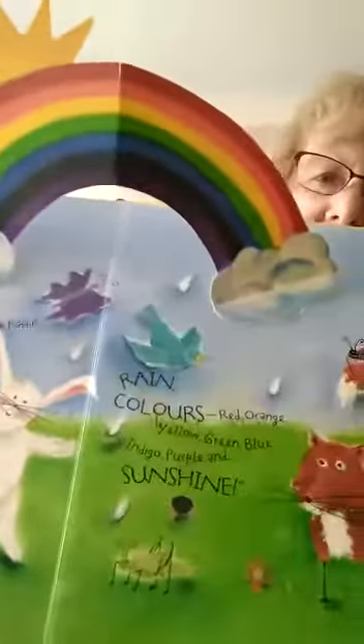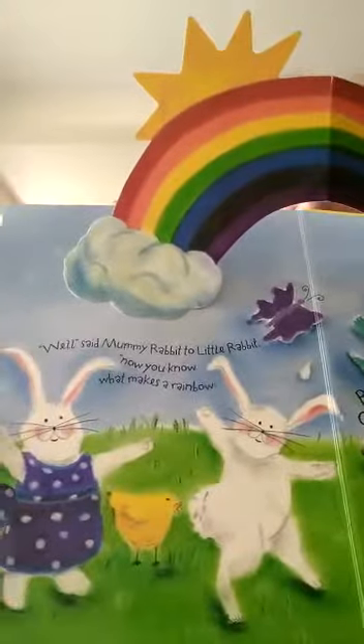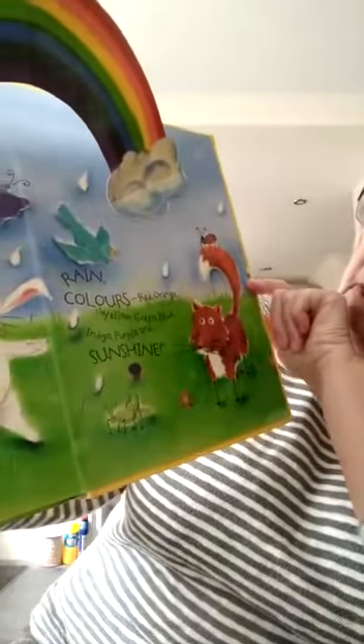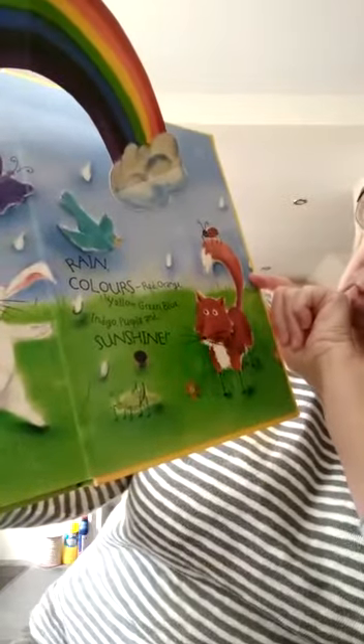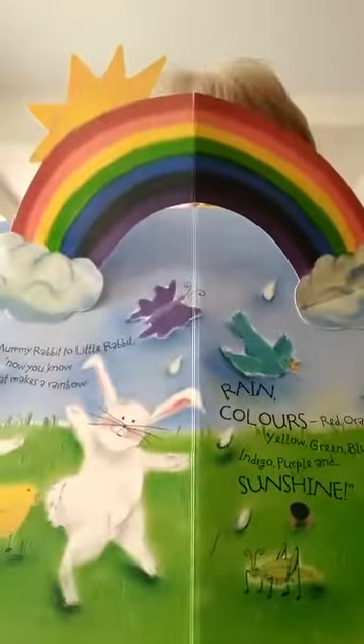Oh my goodness me, what have we here! We need rain, and we need the colours red, orange, yellow, green, blue, indigo, and purple — and we need sunshine! Can you see all of those things? So next time it rains and we get the sunshine as well, you may see a rainbow too. Hope you liked that story! Bye bye!